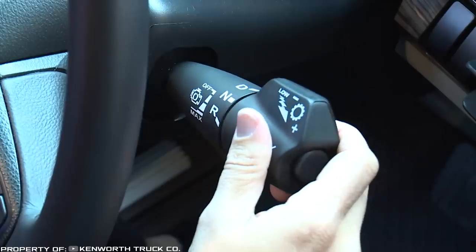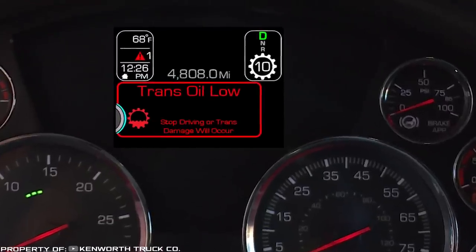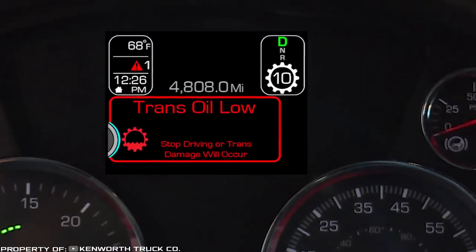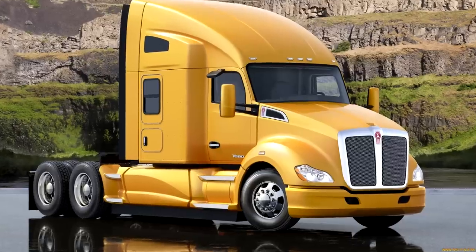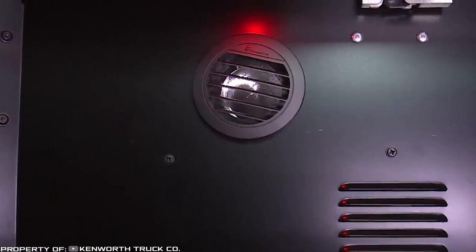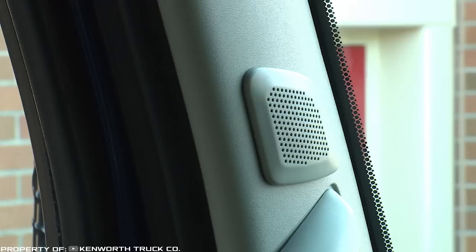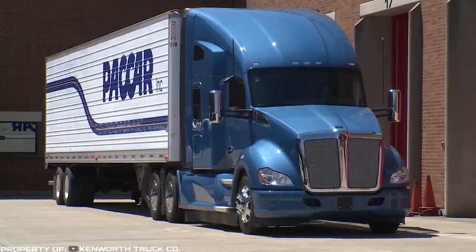The driver's seat, including its lumbar support function, is adjusted in all planes by servo. The infotainment system with a five-inch touch screen monitor provides all truck information in real time, including Kenworth TruckTech+ technology and intelligent cruise control with satellite support. Cabin air conditioning is autonomous, which saves fuel in parking lots and maintains a comfortable temperature in any weather.